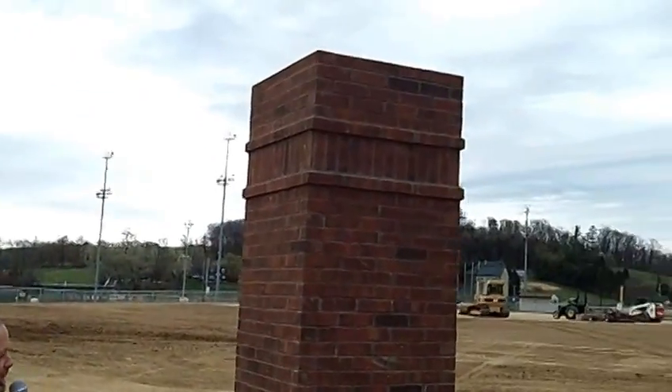Hello everybody, this is Dan Clouser, President of the Big Vision Foundation out at the Berks County Youth Recreation Facility. Today is Friday, April 25th, 2014, and as you can see our brick entrance is about 90% complete.